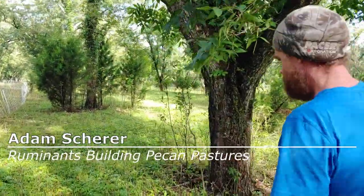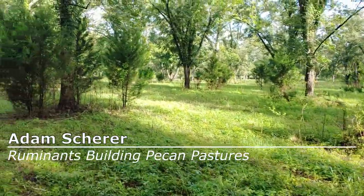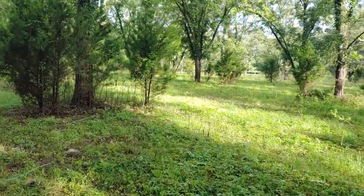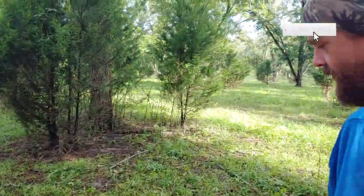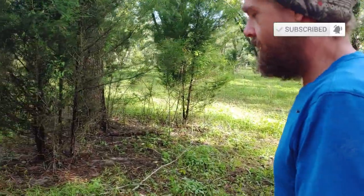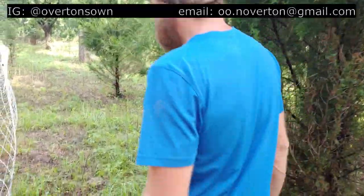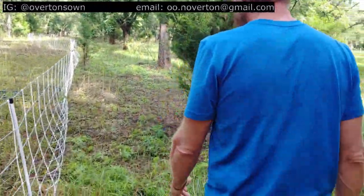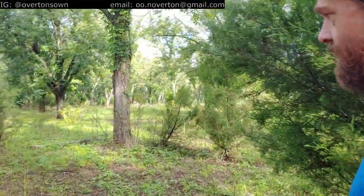What got you started in the regenerative experience? I had no idea about regeneration. I was just typing in more about hair sheep because I had hair sheep and wanted to learn more. Through a Google search I saw this guy Greg — he had some videos about hair sheep, and then I found out he had a lot more than hair sheep.